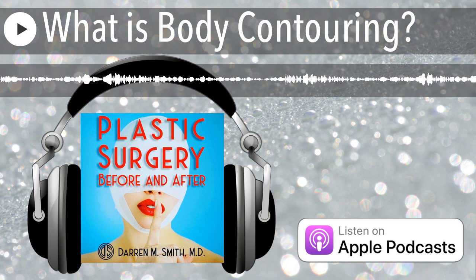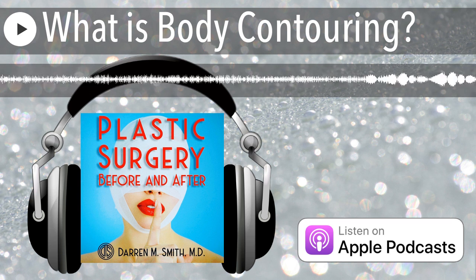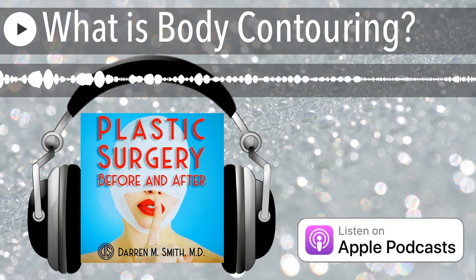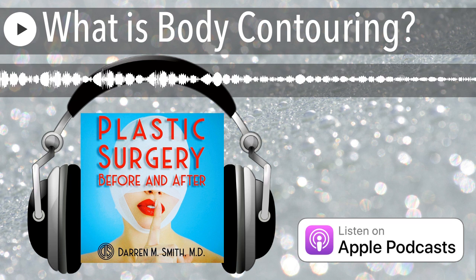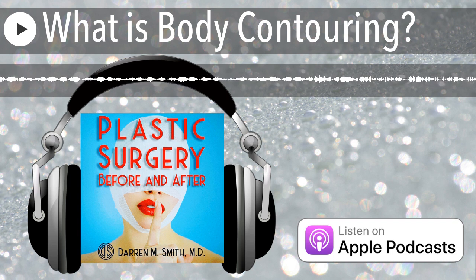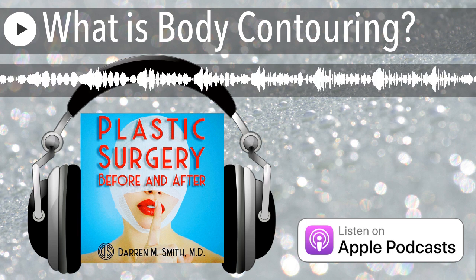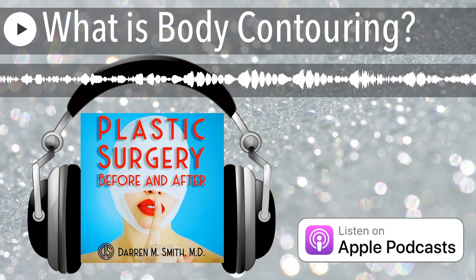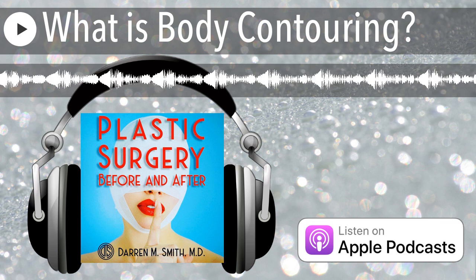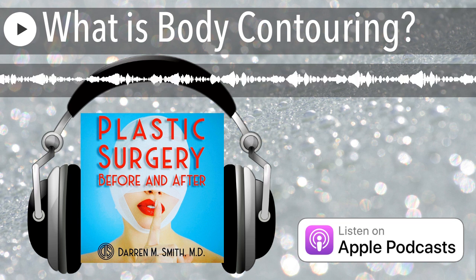Fat grafting to the buttocks is often called a Brazilian butt lift. In this procedure, we take fat from elsewhere in the body and use it to enhance the size of the buttocks, give them a rounder shape, or achieve both goals. We harvest fat with liposuction, then process it to remove excess lipids, blood, or anesthesia fluid, creating essentially a purified paste of fat cells that is then reintroduced into the treatment area. While fat grafting is relatively technically easy to perform, there is a lot of nuance and artistry that goes into achieving truly excellent results.